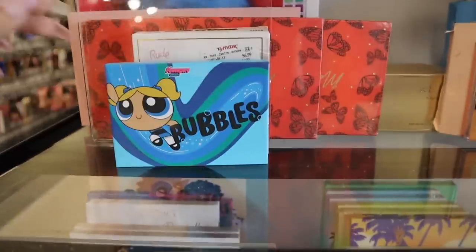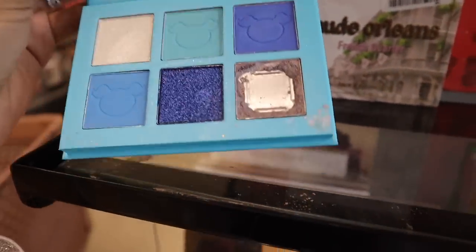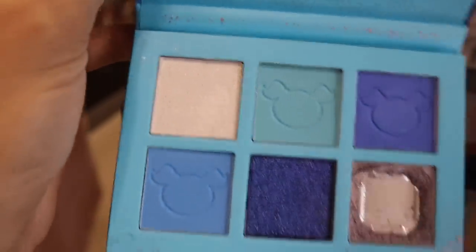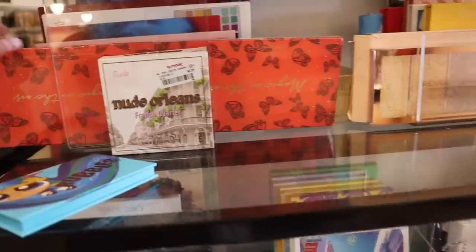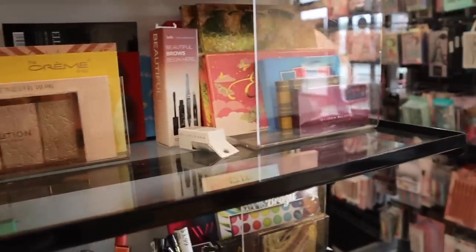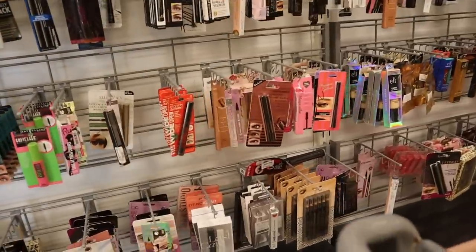Let's move on to the makeup section. Look what I just found — the Bubbles palette! Someone opened it already but it's all blue shadows, really cute. There's also a butterfly palette called 'Magic in the Air,' priced at $10 — a great deal. And look at this Revolution highlighter palette: four highlighters for only $5. They have quite a few Revolution goodies in here. Before we move on I want to look at the mascaras and lipsticks — I love looking for the lip plumpers.